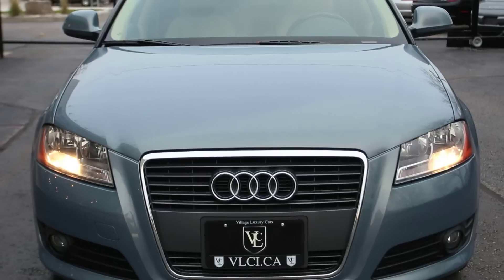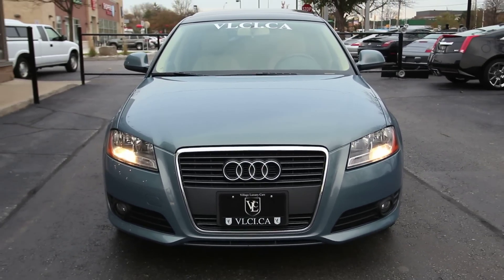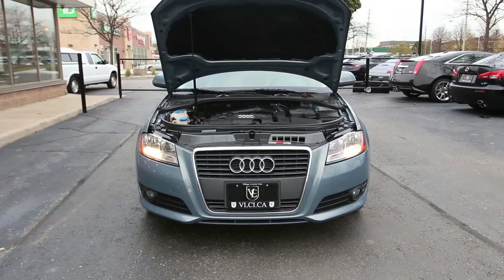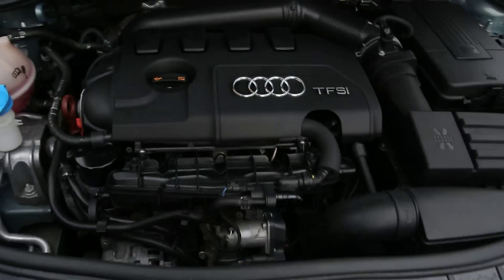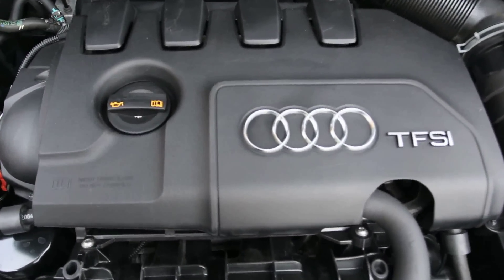This A3 2.0T features a 2.0-liter turbocharged gasoline four-cylinder engine good for 200 horsepower and 207 pound-feet of torque. With standard front-wheel drive and a six-speed dual-clutch automated manual transmission known as S-Tronic, EPA estimated fuel economy is 21 miles per gallon city, 28 miles per gallon highway, and 24 combined.